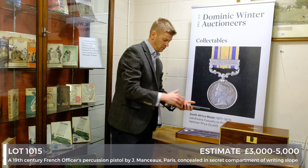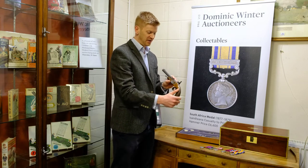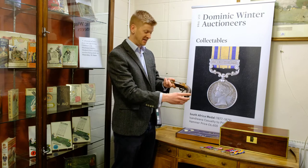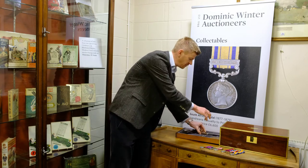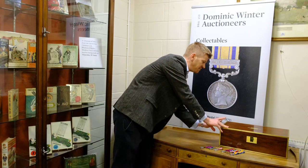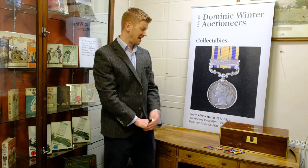Beautiful little piece with a walnut stock and percussion action. What's really nice about it is it's got a silver plaque engraved with the recipient's details, dated November 1856. It comes complete with all its accessories including powder flask etc. I would say it's probably for the man who has everything, but I doubt very much he has one of these. The estimate for this is £3,000 to £5,000.